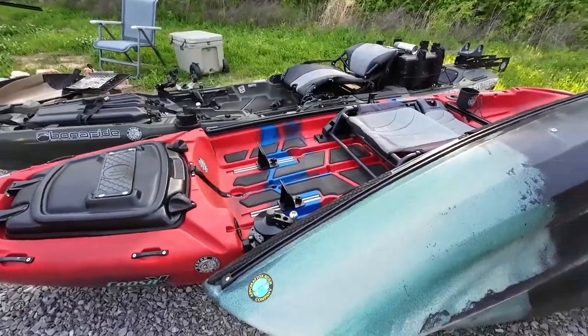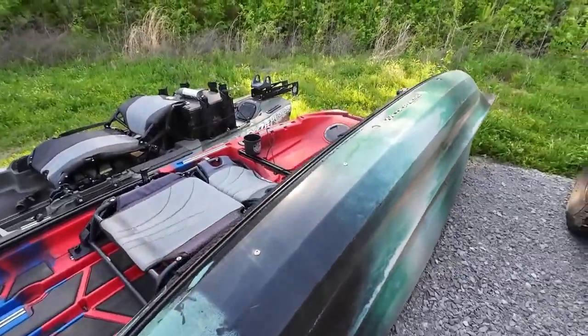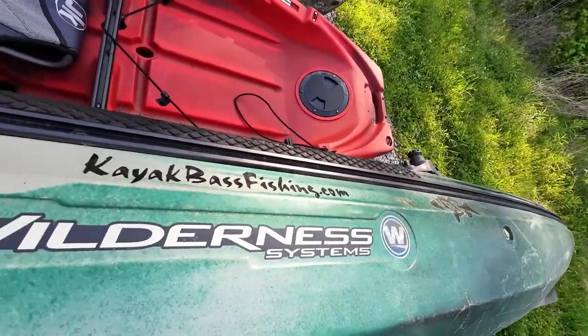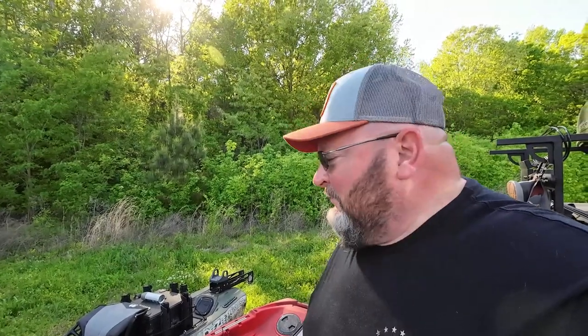This kayak probably has some history — it's a Wilderness Systems and you can see the old KayakBassFishing.com logo on it. You may not have heard of Wilderness a lot lately, but Russ Niders — the guy who won the Kayak Bass Fishing National Championship and recently the Bassmaster Classic Kayak Series Championship — yeah, he runs a Wilderness that he's had for quite some time.